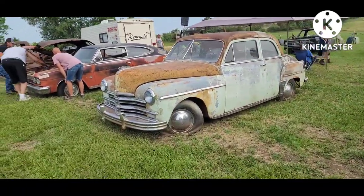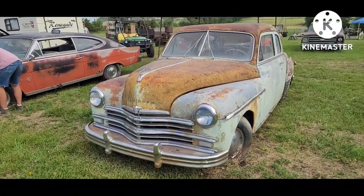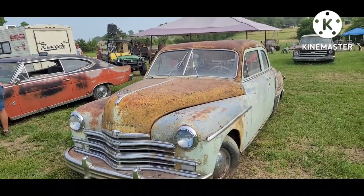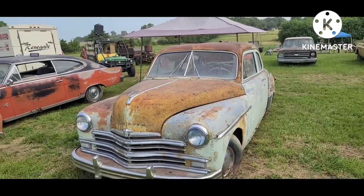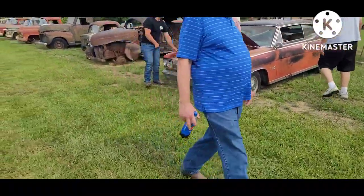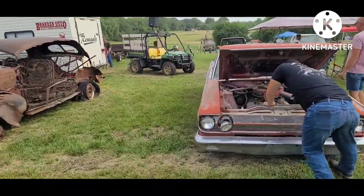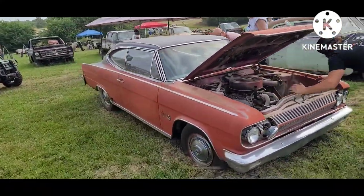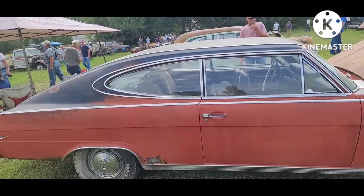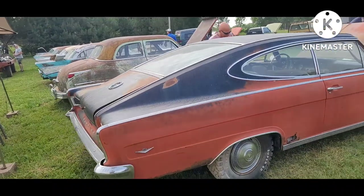49 Plymouth — it's got those ribbed bumpers that all the customizer guys like. When my dad was a kid in the 50s they had a 49 Plymouth and drove it between Virginia and Kansas on family trips. Everything you need. Rambler Marlin, 65 or 66 — interesting car, obviously a competitor to the Mustang Fastback and Barracuda.